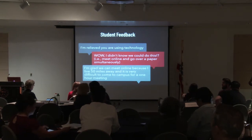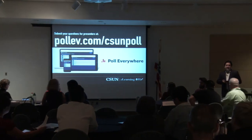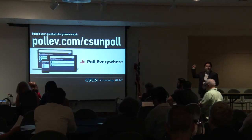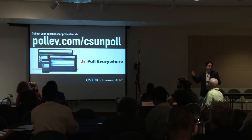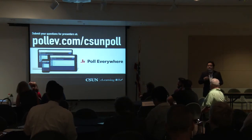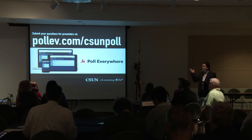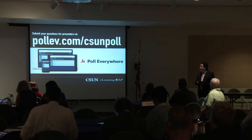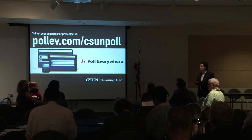Thank you so much, Xochit. Zoom is a really, really powerful tool — you see it in action in something like virtual office hours. The student comments are just incredible. I really love the story about the student driving from Victorville or Lancaster, and how you can serve students who live far away and whose life situations may not allow them to come to campus. That's really important. Remember Poll Lab for any questions.